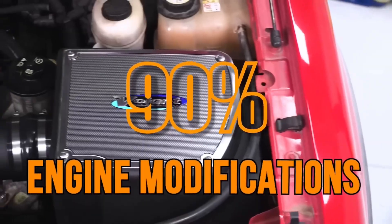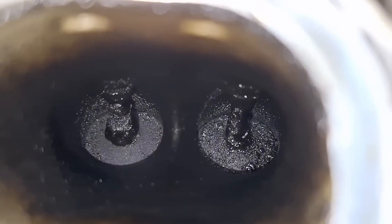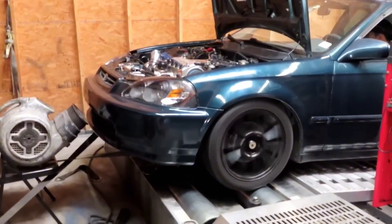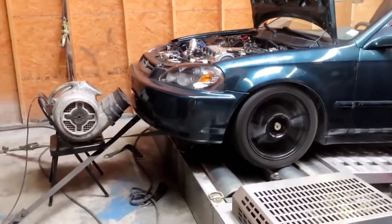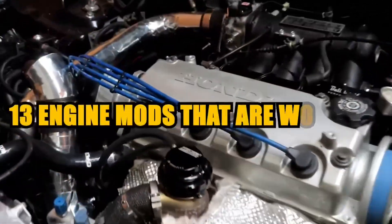90% of engine mods out there are garbage. Seriously, people spend hundreds, sometimes thousands, on stuff that barely moves the needle. Or worse, ruins their engines. But today, we're doing it differently. I've handpicked 13 engine mods that are actually worth your time, your money, and your sanity.